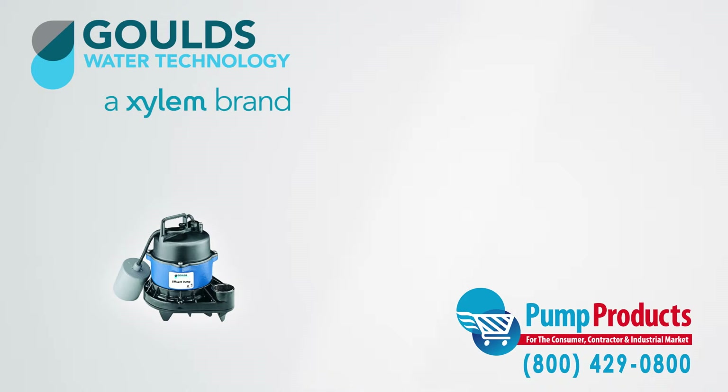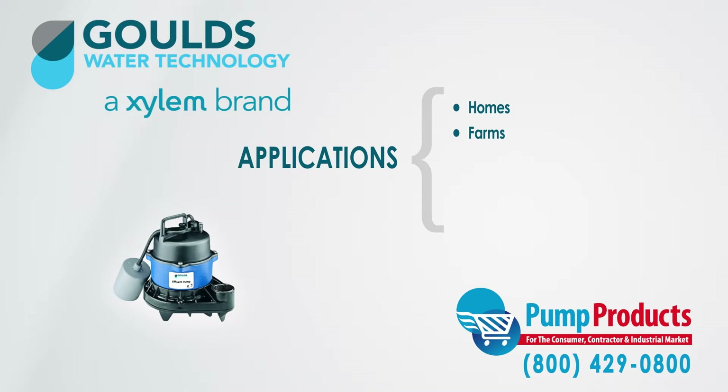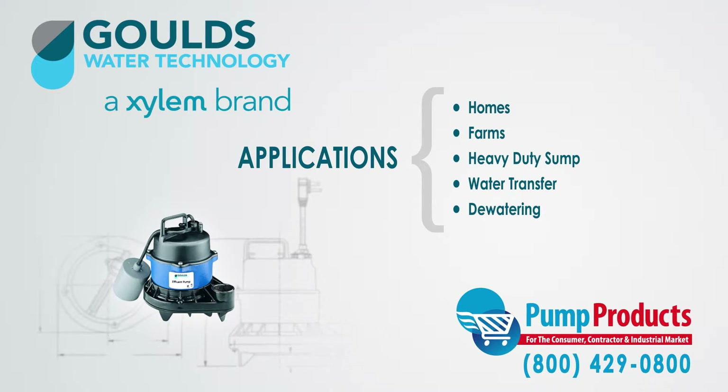The EP04-EP05 series effluent pumps are specifically designed for homes, farms, heavy duty sump, water transfer, dewatering, and can be used in many other effluent systems.